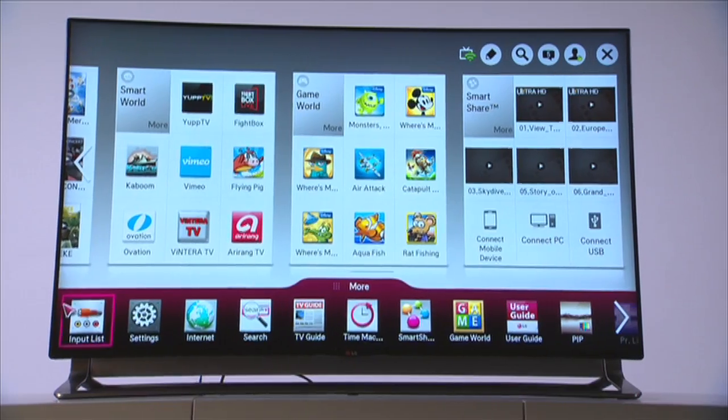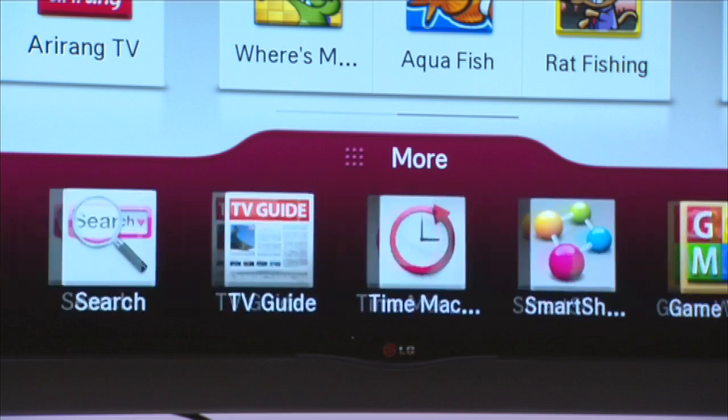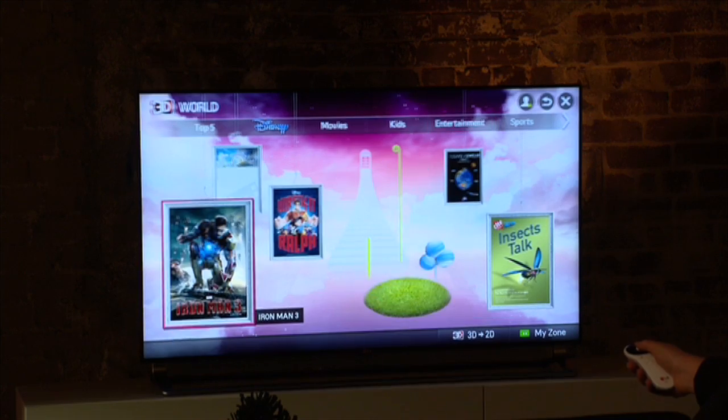The ultra HD TVs are also very smart TVs. They're inbuilt with a dual core plus processor, smart share, the LG cloud, game world and 3D world. This means that ultra HD TV offers amazing interactive content from around the world in both 2D and 3D formats.